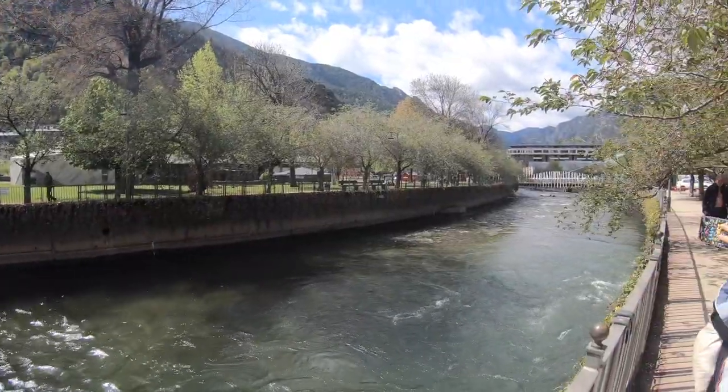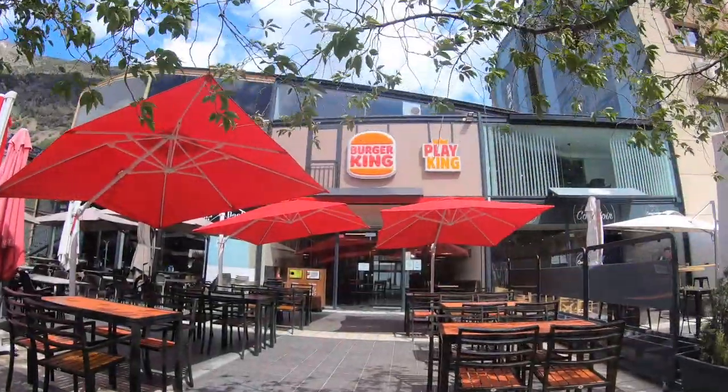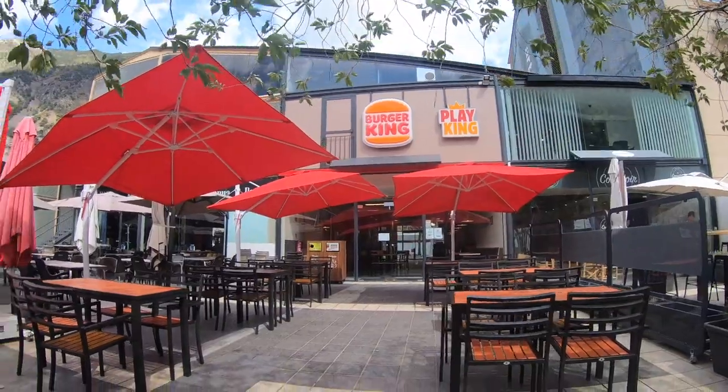This is the Valira River, runs right down the middle of Andorra. And while Andorra is small, they do have room for a Burger King.